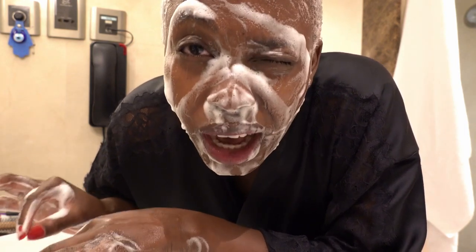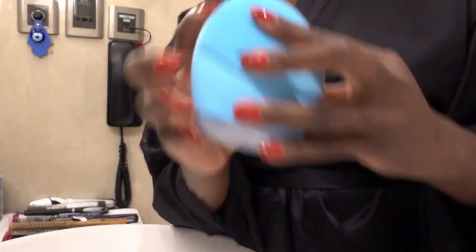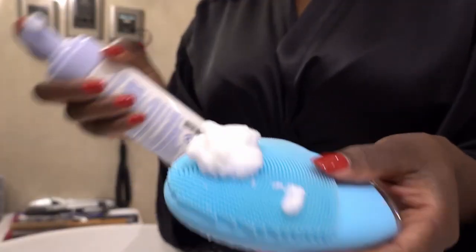This time I just want to make sure I take off all the products on my eyes. Even though there's no heavy makeup, I don't feel my face is fully clean, so I'm going to use my Foreo brush to take off all the remaining makeup.